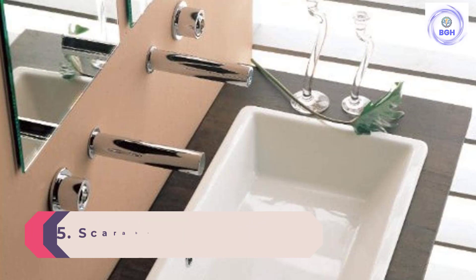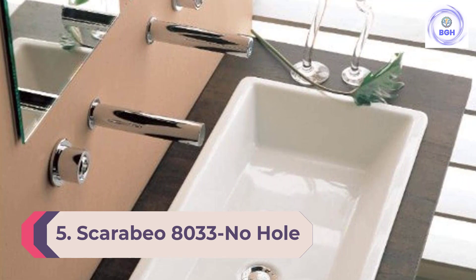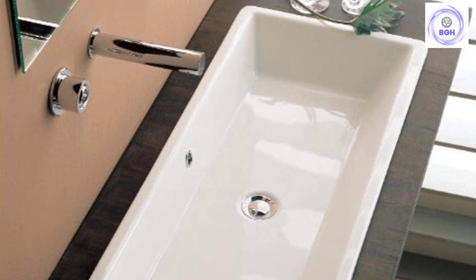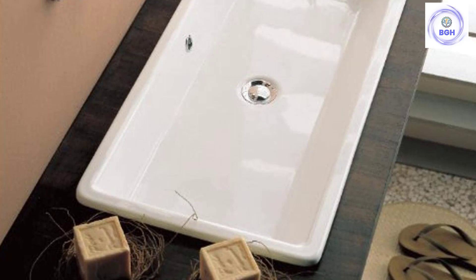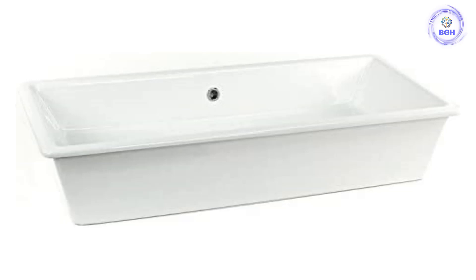Number 5: Scarabio 8033 No-Hole Gaia Rectangular Sink. This rectangular sink from Scarabio offers a versatile design that can be used as a top-mounted sink or a vessel, depending on your preference. It's perfect for a master bathroom that only has one vanity, because the bowl is 34.5 inches long, which provides plenty of room for two people to brush their teeth or get ready at the same time. It fits standard drain hole sizes.